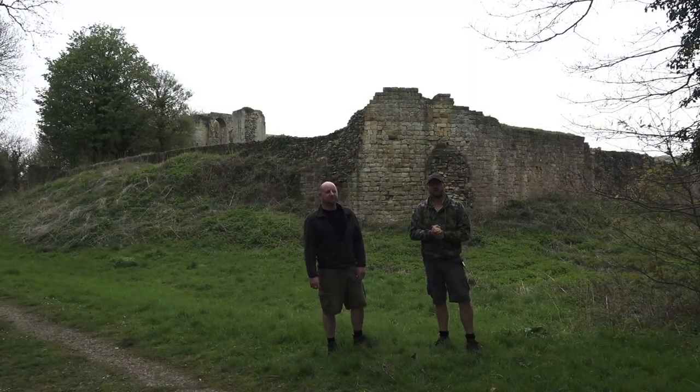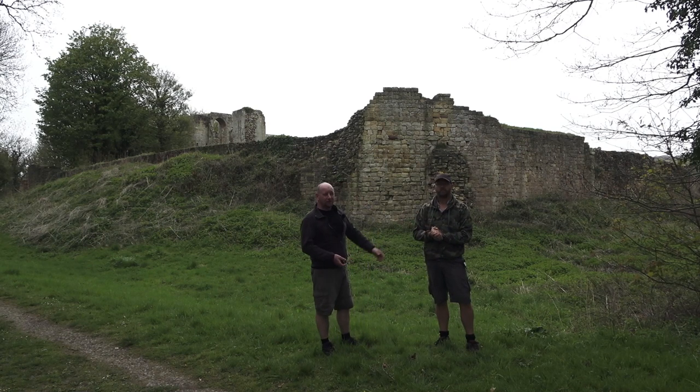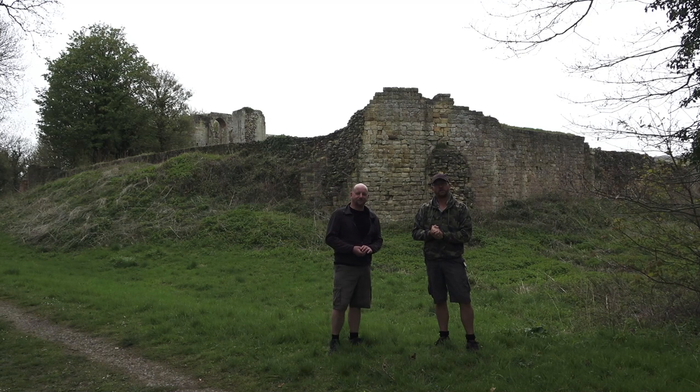Hi guys and welcome to the next adventure of MC Urban Exploration. Today we're at Mulgrave Castle as you can see in the background. What we're going to do now is show you a little bit of drone footage, take you over the castle, and we will then be having a walk around and giving you the history on this place.